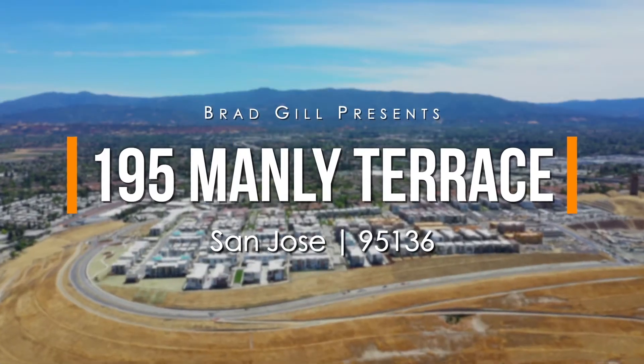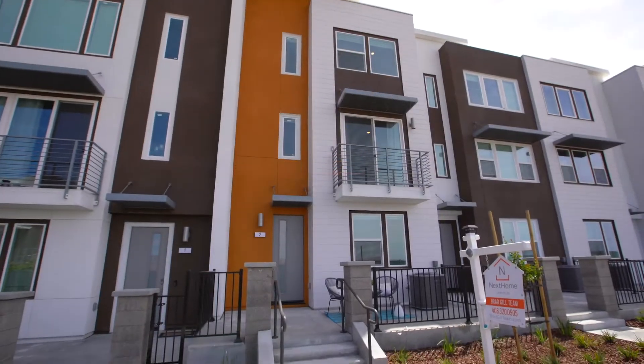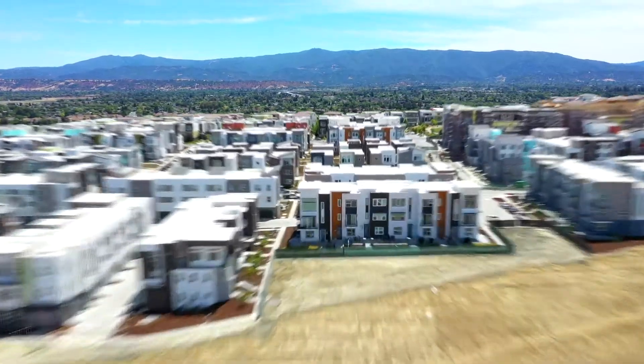Discover blissful living and breathtaking views in this newly built modern townhouse offering today's most sought-after features and new home technologies for uncompromised comfort and convenience.